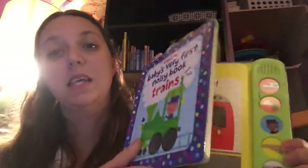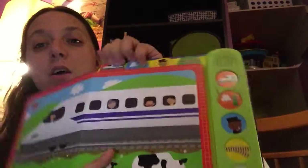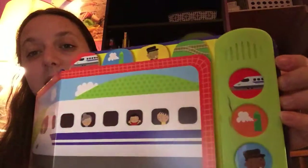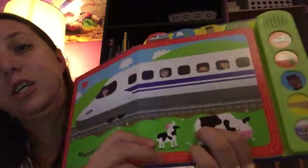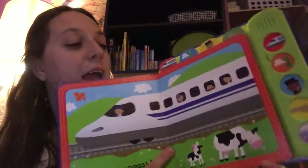We also have another noisy book — this one's Trains. You just use these little tabs at the top that go with the photo, and it's got a sound. The pictures are just so bright and so fun for the kids to look at. So colorful.